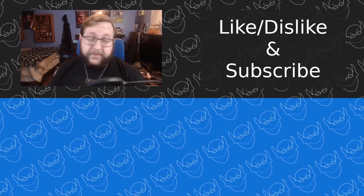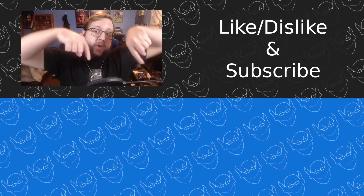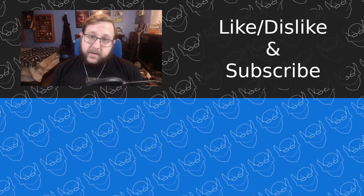That's actually going to wrap it up for this video, and I hope you enjoyed it. Go like the video, subscribe to the channel, watch one of the videos down below, or just do whatever it is you need to do to make yourself feel happy. Either way, I will catch you in the next one.